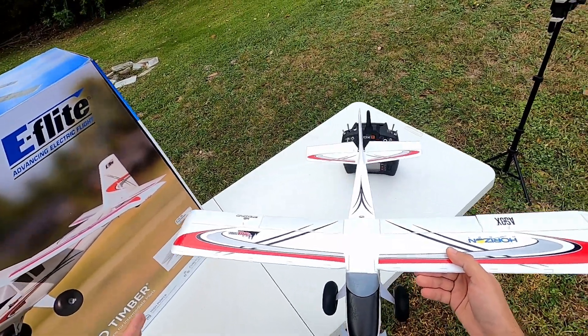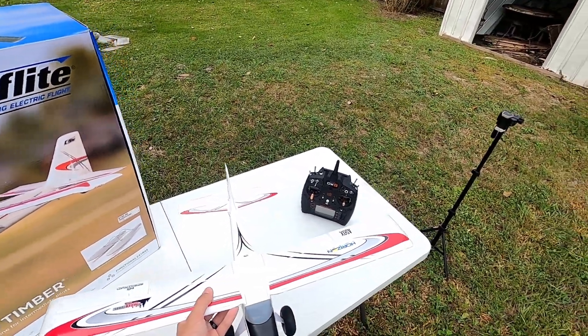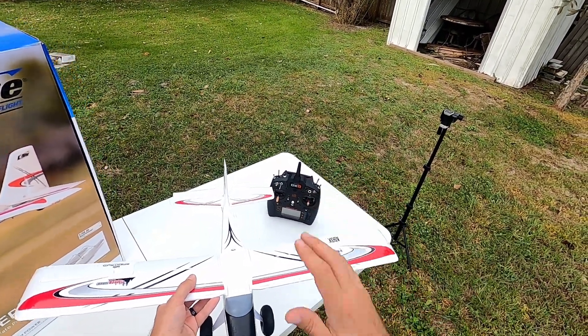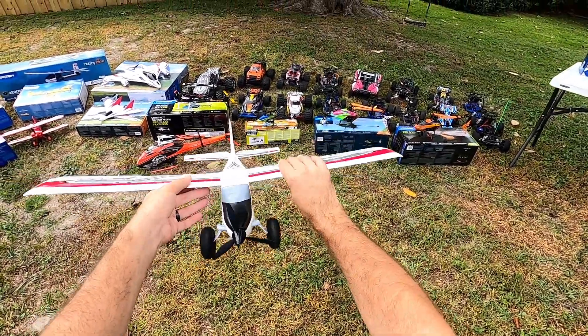That's pretty much it for the planes, guys. I did recently move across the country and had a lot of bigger planes but had to sell them. I've pretty much only been buying UMX planes since you can put them back in the box and bring them with you — they don't take up a lot of room, which is really convenient. That's it for this video — hope you enjoyed watching, and I'll see you in the next one!